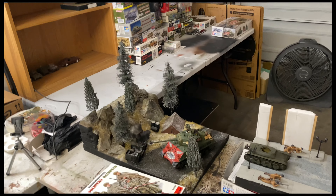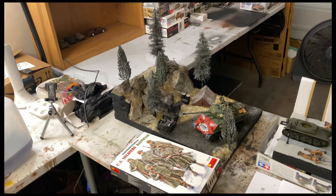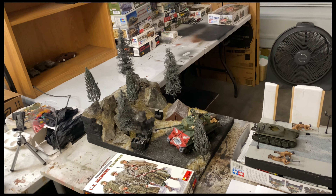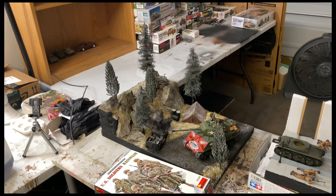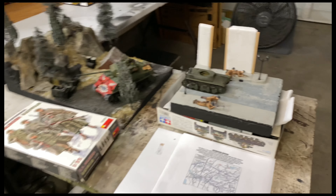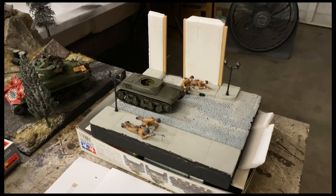My goal — don't hold me to this — is Sunday evening this thing is completed, so Monday comes around and I can post pictures, the slideshow of the diorama. That's my goal. We'll see if it happens. Now on to France.